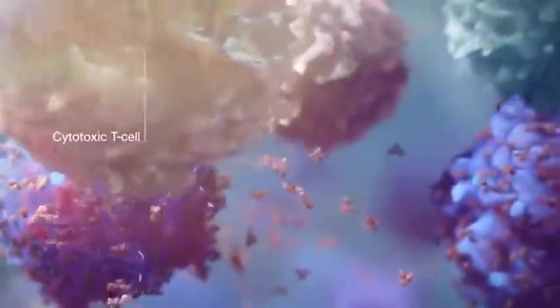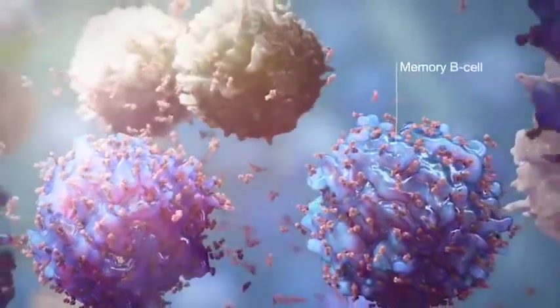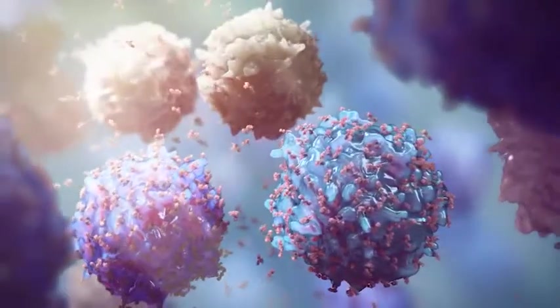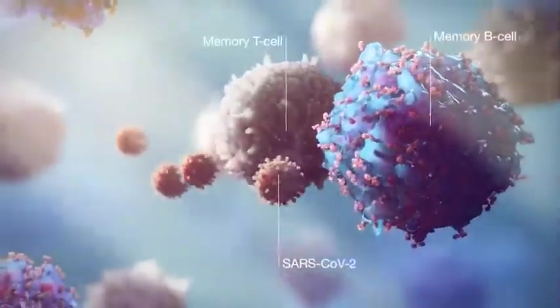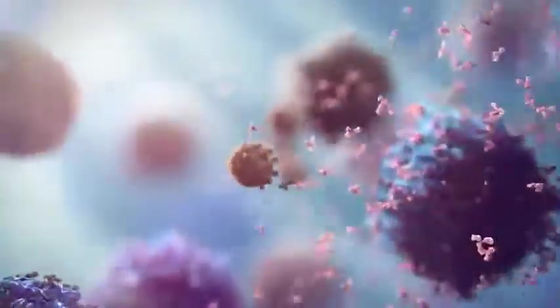Both B-cells and T-cells form memory cells that are ready for when the body is exposed to the virus at a later stage. Upon exposure to the live SARS-CoV-2 virus, the immune response is primed to neutralize the virus and reduce the impact of disease.